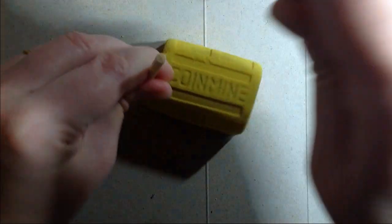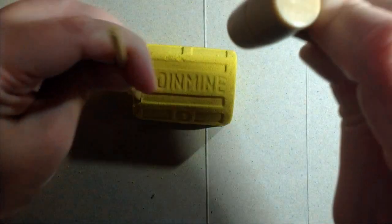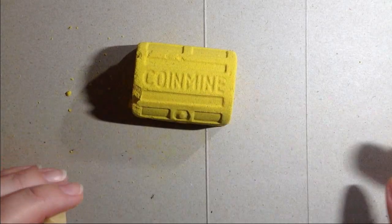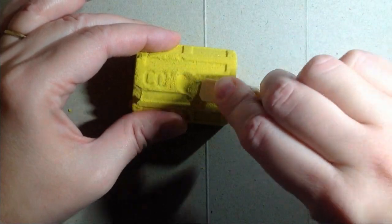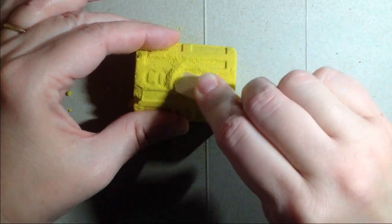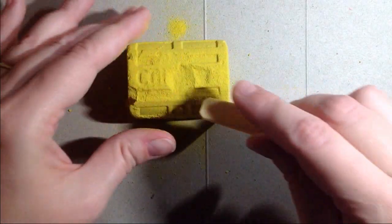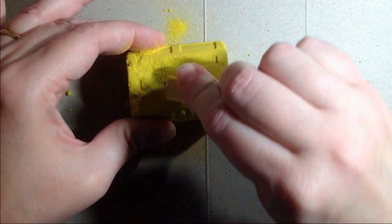I might have to speed this up for you guys. It does chip away pretty easy if you get a corner, but I do believe it's going to take some time to dig into this. I don't think you can just — well, you can scrape it away, but that'll take time too. Use a little shovel, act like you're actually digging for a coin.